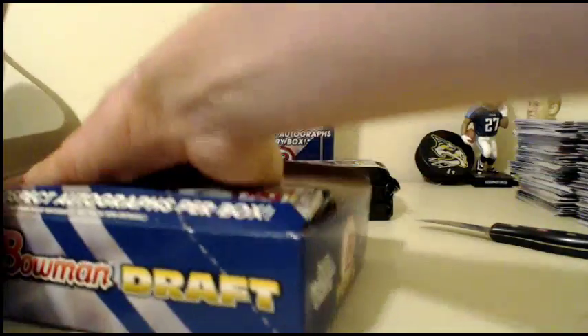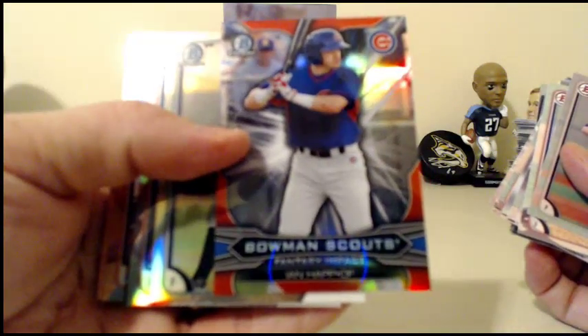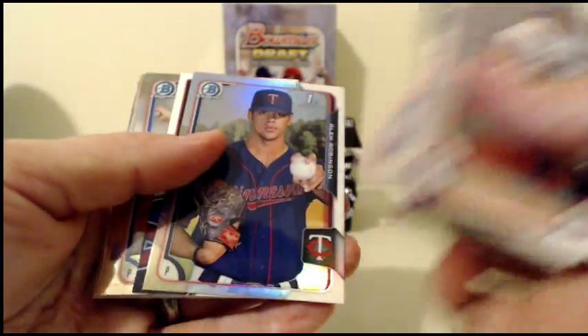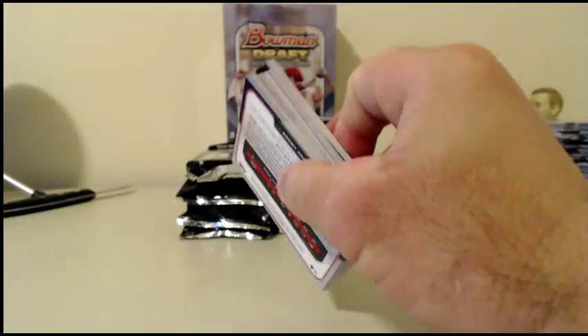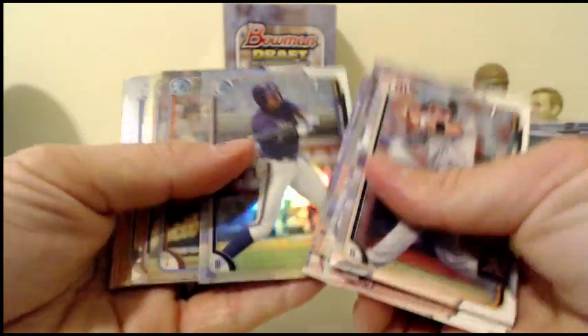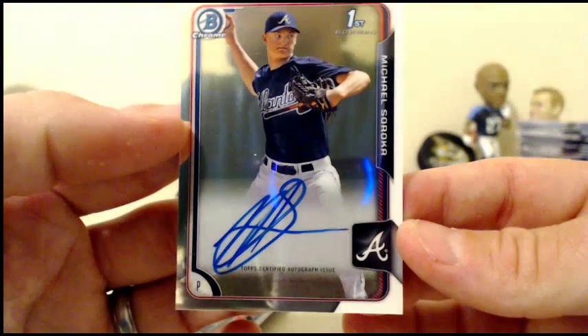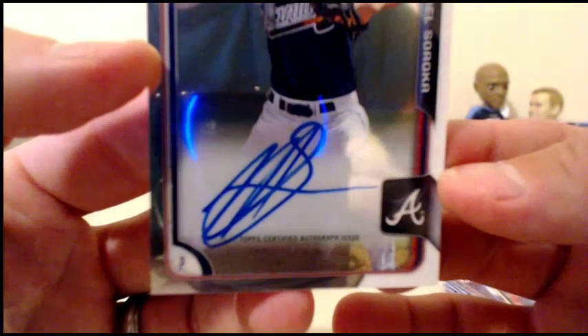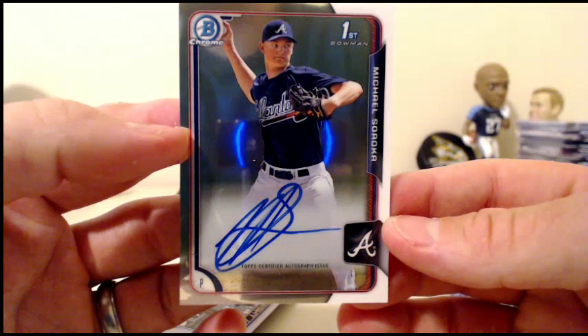Two boxes to go. Ian Happ insert — Haps are happening. Andrew Moore. Alex Robinson. And base. Demi Oromoye. Justin Cohen. And there's an autograph going to the Braves — Michael Soroka. Man, these kids and their autographs. Michael Soroka going to the Braves.